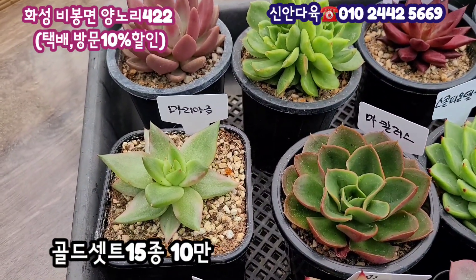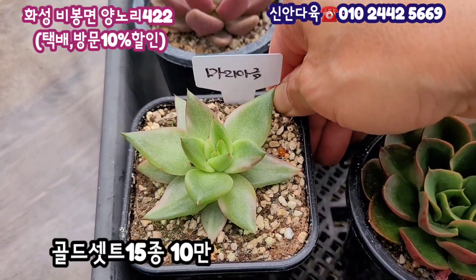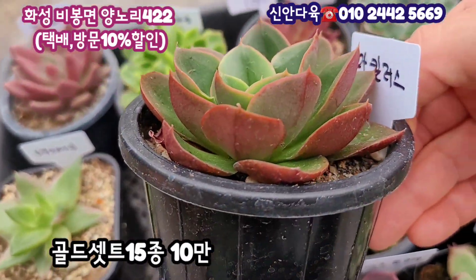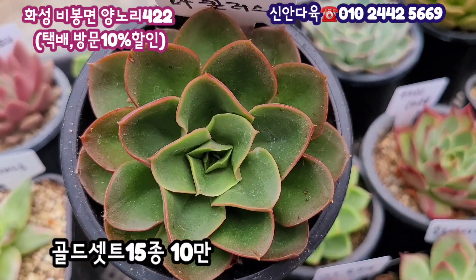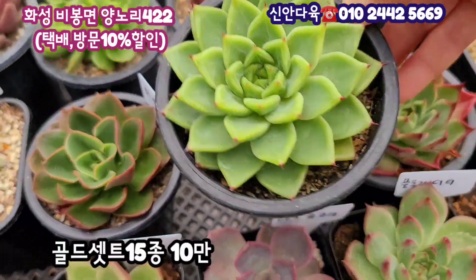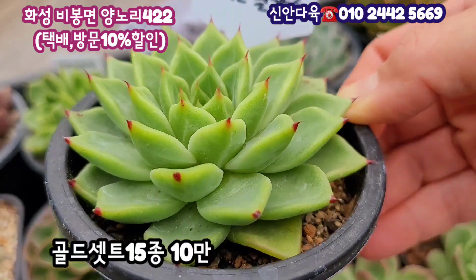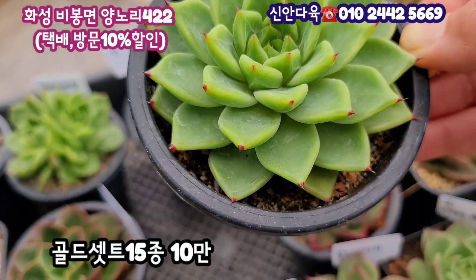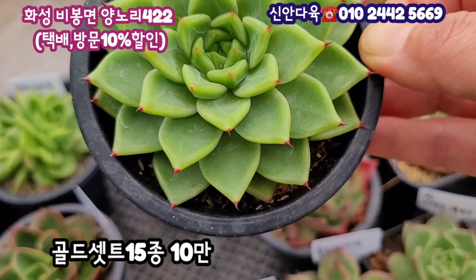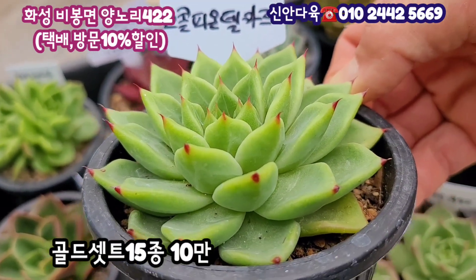그 다음에 마리아 금 아까 보여드렸죠. 사이즈는 7cm 정도 되거든요. 이거 하나만 해도 5만원에 판매가 되는 거예요. 10만원 세트에 마리아 금을 넣으셨습니다. 그 다음에 마킬러스가 목대로 크는 아이고 아주 빨갛게 물을 내주는 아이예요. 사이즈는 한 8cm 정도 되거든요. 그 다음에 스콜피온 델마르라고 이렇게 되어 있네요. 보니까 이 아이도 끝에 손톱에 이렇게 빨갛게 물이 들어가 있고요. 약간 뾰족한 각진 입장이라고 해야 되나요? 가운데 보면 이렇게 젤리로 이렇게 바뀌는 것을 보실 수 있을 거예요. 생장점 부분에 그런 품종이네요. 이거는 스콜피온 델마르, 8cm 정도 되는 사이즈를 가지고 있어요.